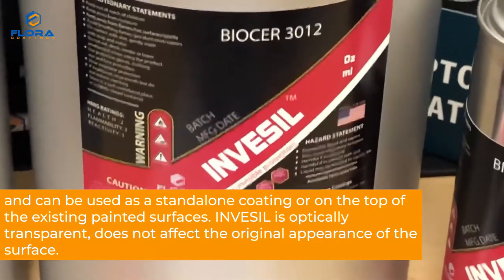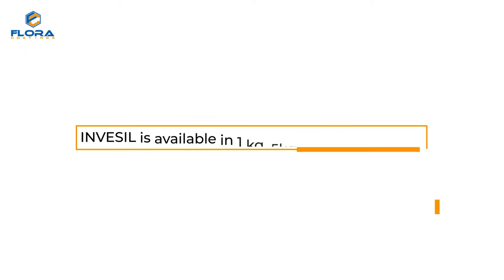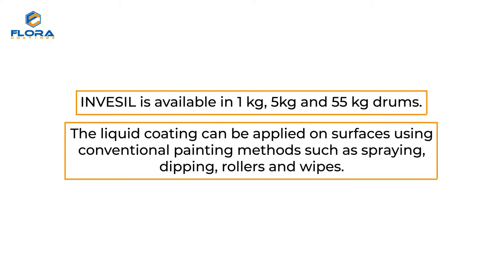Invesil is optically transparent and does not affect the original appearance of the surface. Invesil is available in 1 kg, 5 kg, and 55 kg drums. The liquid coating can be applied on surfaces using conventional painting methods such as spraying, dipping, rollers, and wipes.